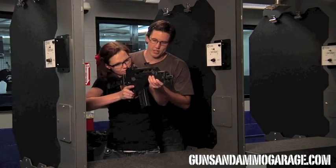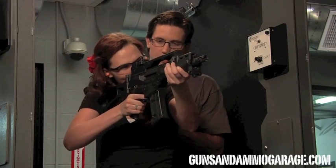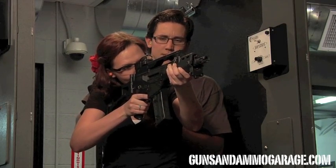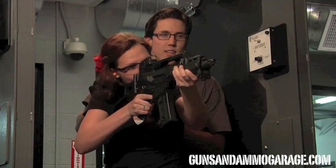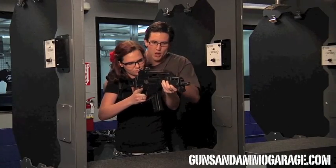Now to let you get ready to shoot, go ahead and switch it to single shot. You ready for full auto? Nice and tight, okay?